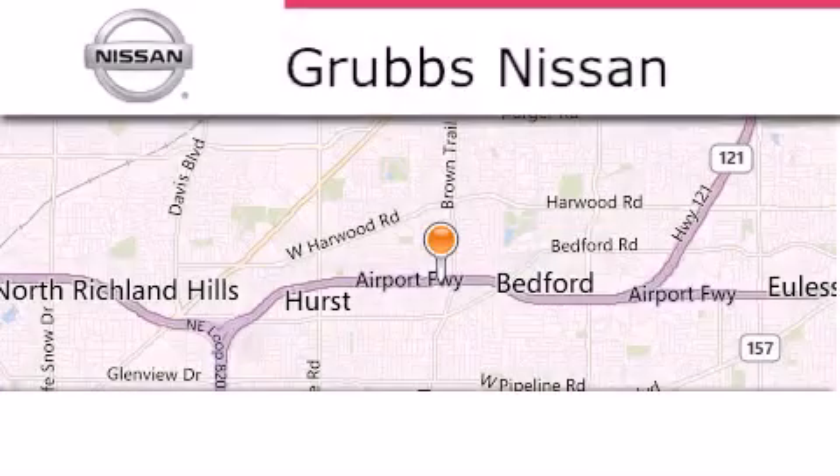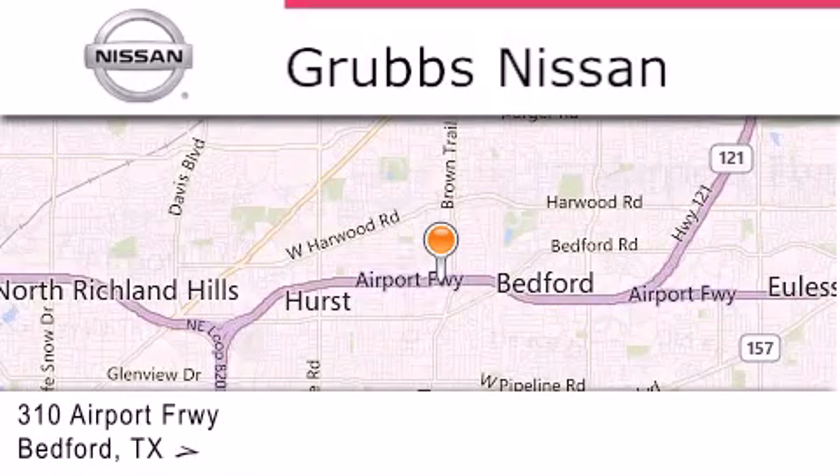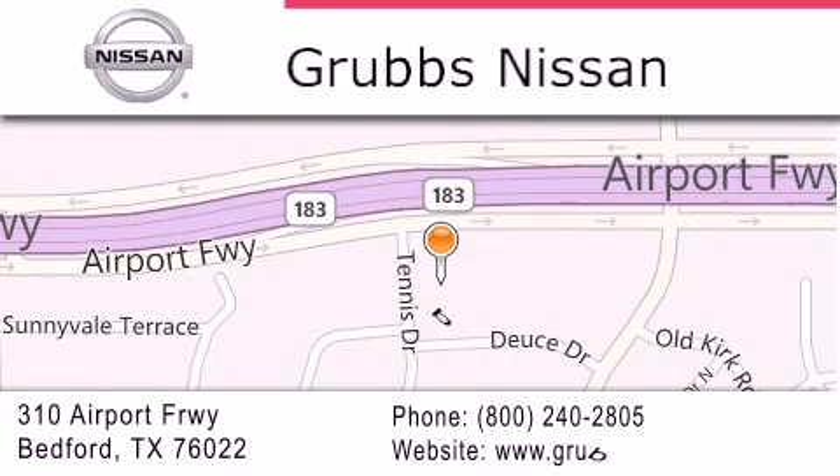Thank you for considering Grubbs Nissan for your next vehicle. If you have any questions, please visit our website, give us a call, or stop by our dealership located at 310 Airport Freeway in Bedford.